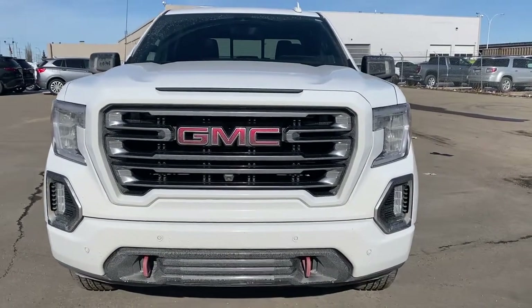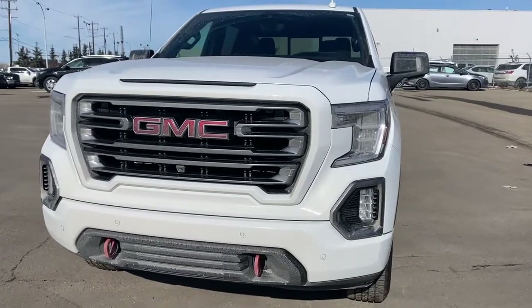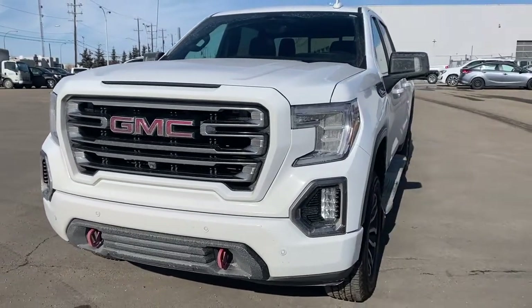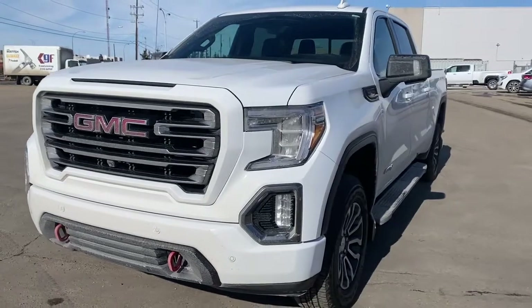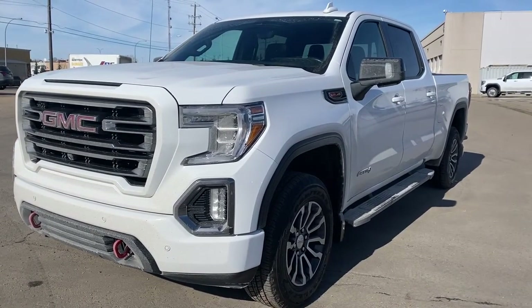It's a great day at Western GMC Buick, located on the corner of 184th Street and Stony Plain Road in Edmonton, Alberta. Today we're looking at the 2019 GMC Sierra 1500 AT4.